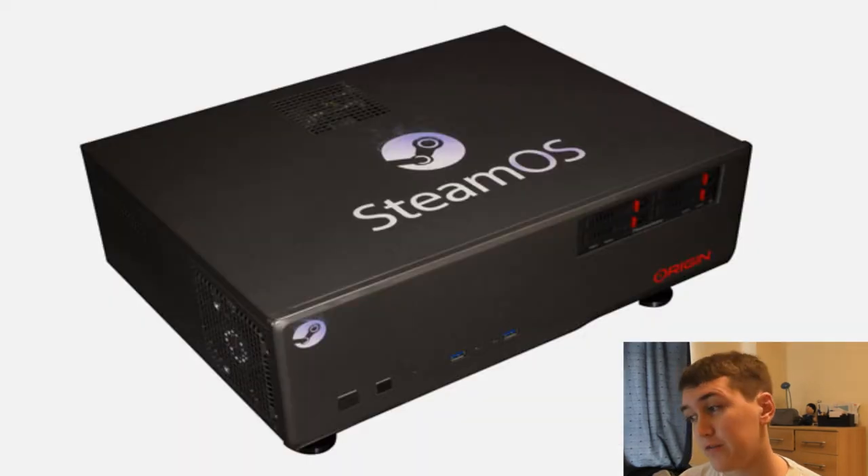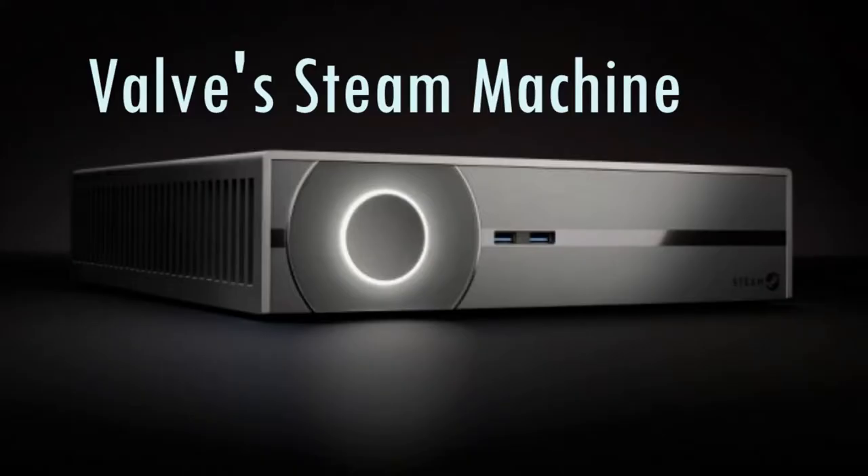Valve came out and announced that many, many different companies are supporting their Steam Box. This is basically a machine that runs the Steam operating system, and they're looking to get PC gamers out of their bedrooms and into the living room. Here are all the third-party machines and Valve's own Steam Machine — every machine that supports Steam OS as a pre-built package.